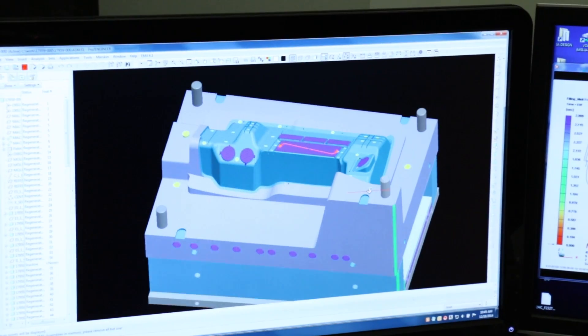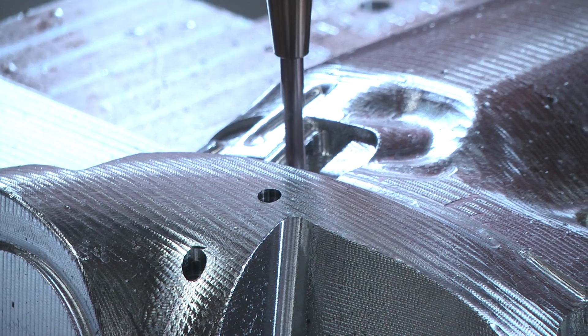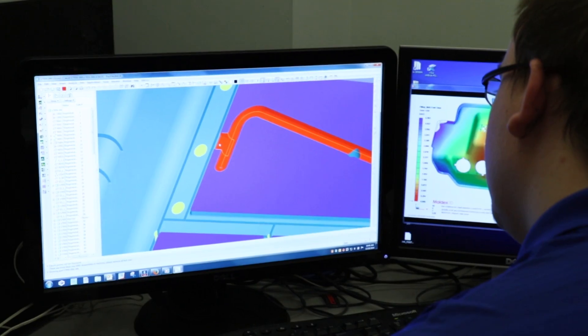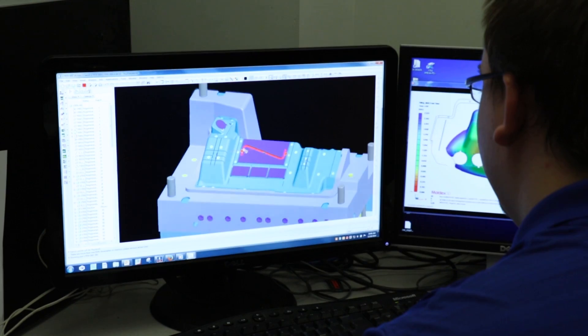My name is Zane Henley, and I'm a mold designer at MSI. As a designer, I take a part model that the customer gives us and put it into a computerized model of the mold that the guys on the shop floor will make out of steel. I design all the parts that go into the mold and how all the parts are going to fit together and move together.